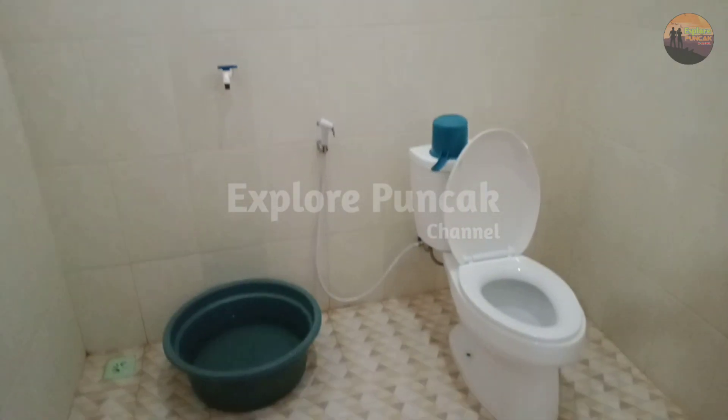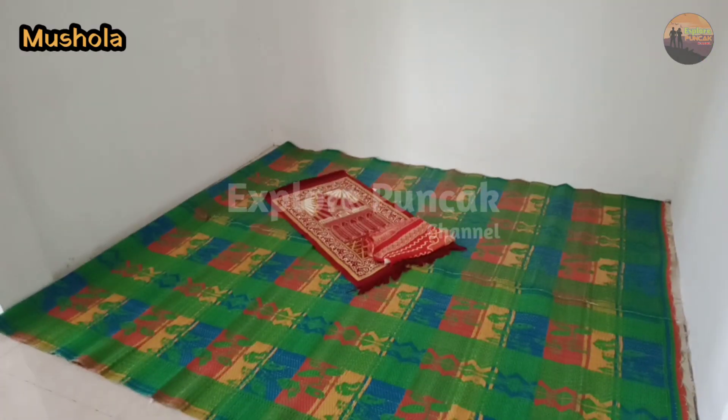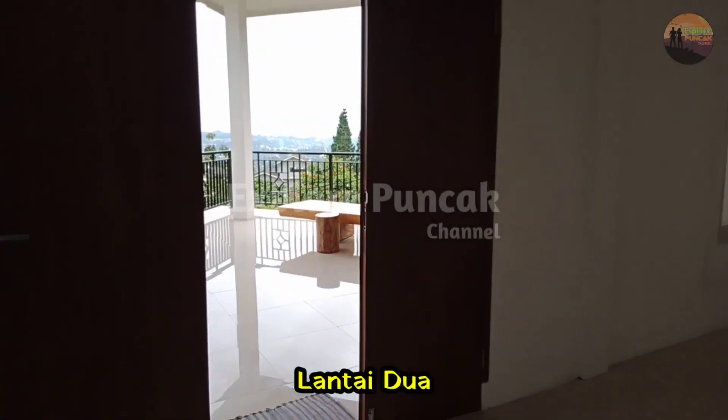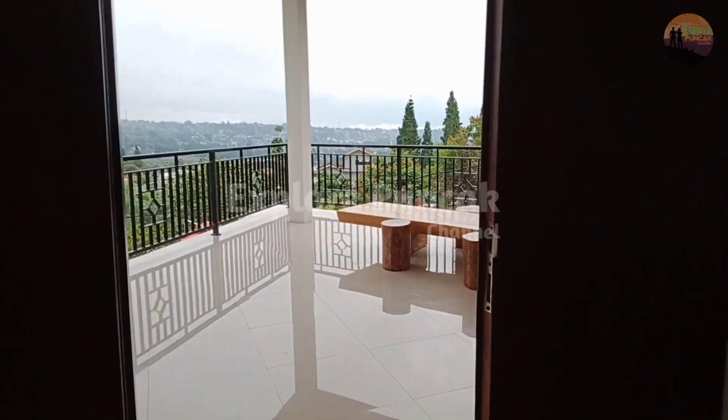Di lantai 2 diperlihatkan mulai dari ruang berkumpul, kemudian ada kamar tidur yang dilengkapi dengan toilet di dalamnya, dan tersedia juga musola.